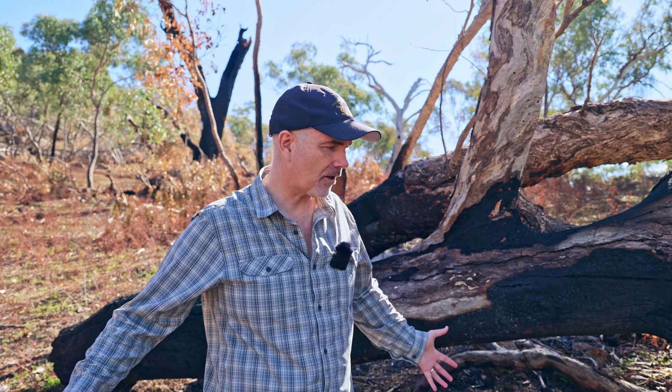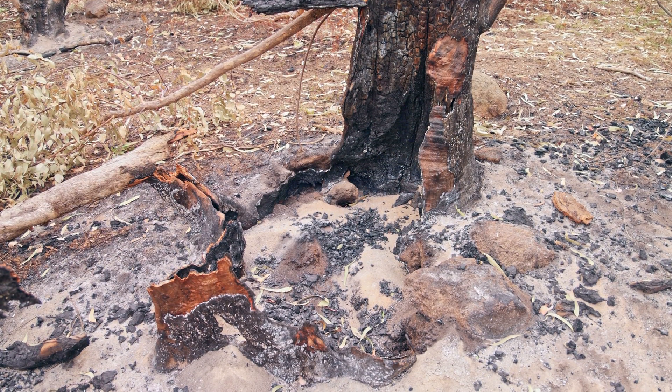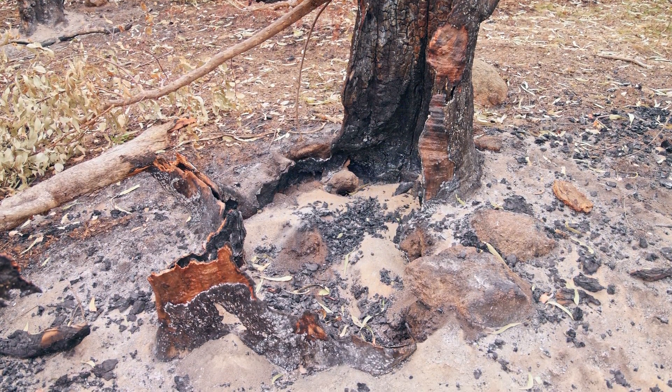To summarise: this burn did not achieve any meaningful fuel reduction. In fact, it's actually led to more fuel on the ground in the form of all these old trees that have crashed down, and in the long term the burning is likely to cause regeneration resulting in probably more fuel on the ground than there was to begin with. Significant, irreversible environmental damage has occurred on this green-listed site. Please share this video and engage with your local members and local community about any planned burns in your area. Make sure the proper ecological groundwork has been done.